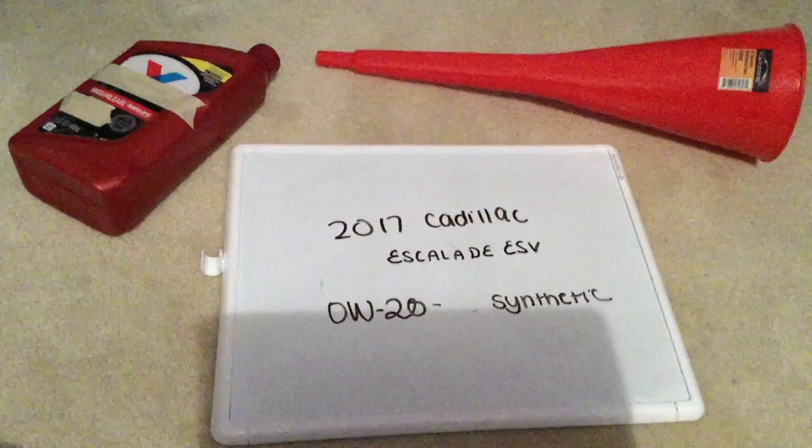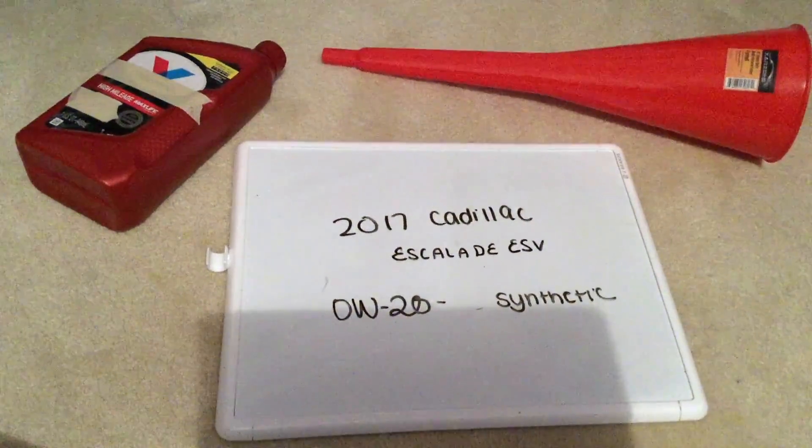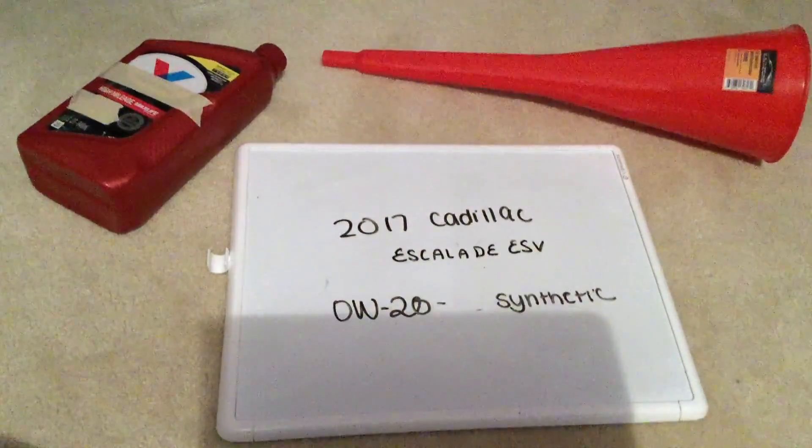You'd want to change your oil about every three months, though this recommendation can vary. Just be sure to check your car's user manual for the frequency of changing the oil.